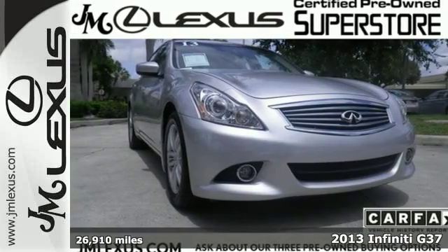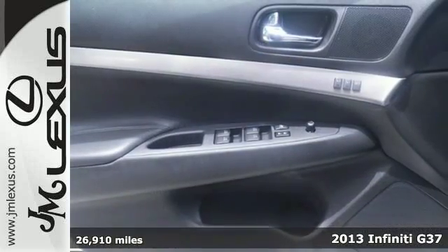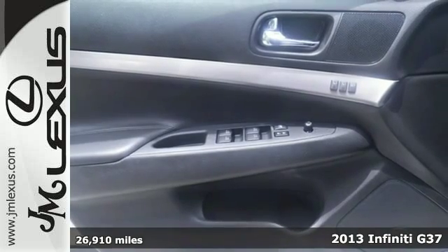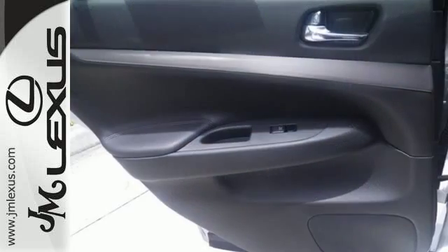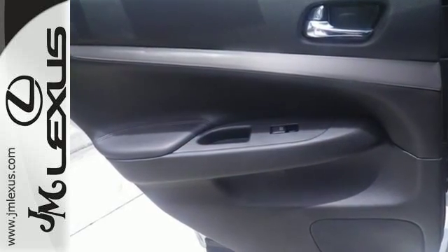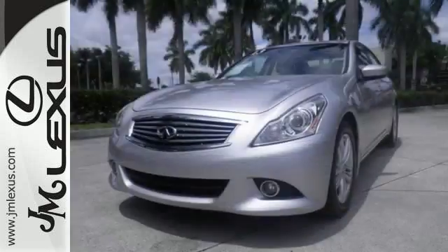Here's a 2013 Infiniti G37. It has handsome, timeless styling and delivers a dynamic ride with poise. It can handle your family needs while giving you that thrilling drive you need when you're all by yourself.